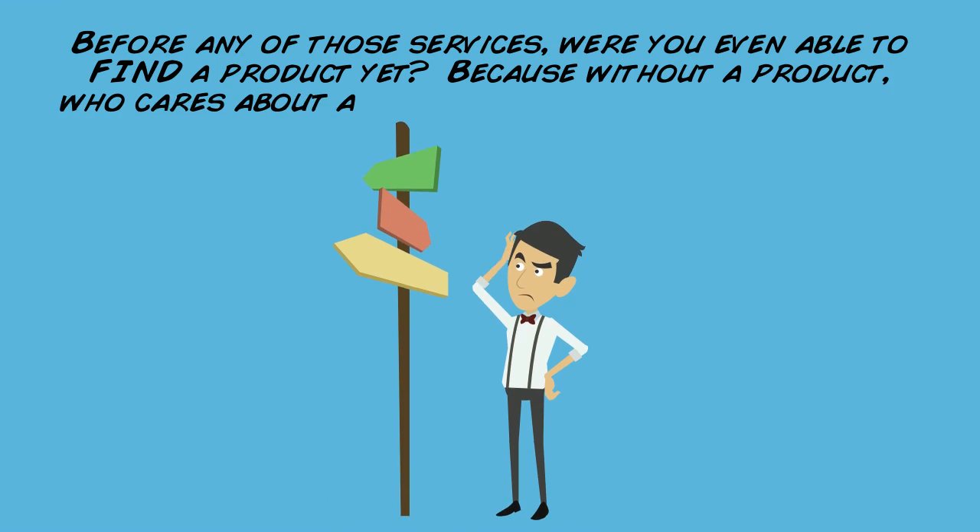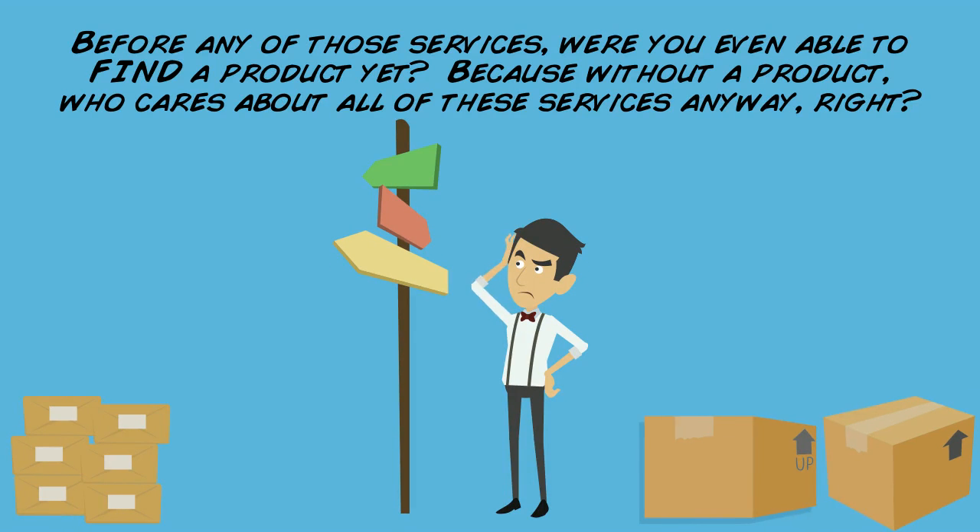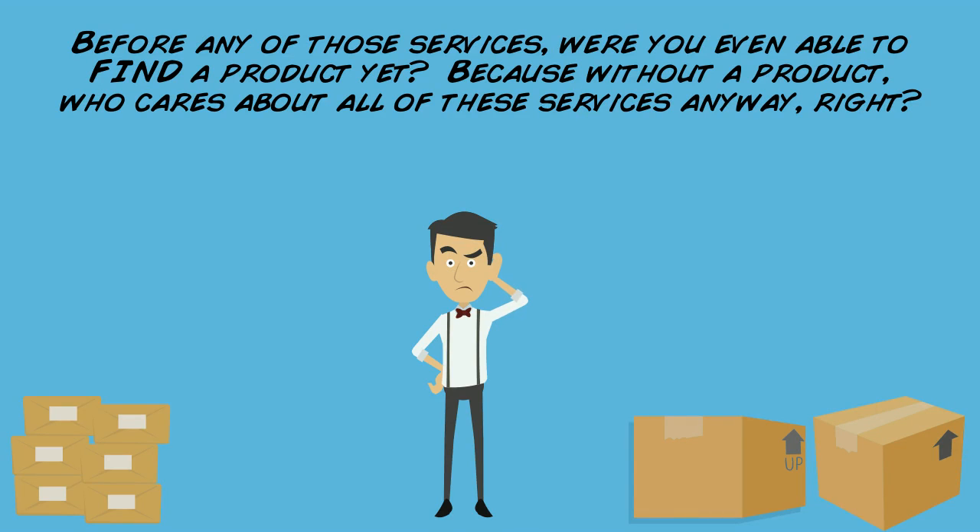Before any of those services, were you even able to find a product yet? Because without a product, who cares about all of these services anyway, right?